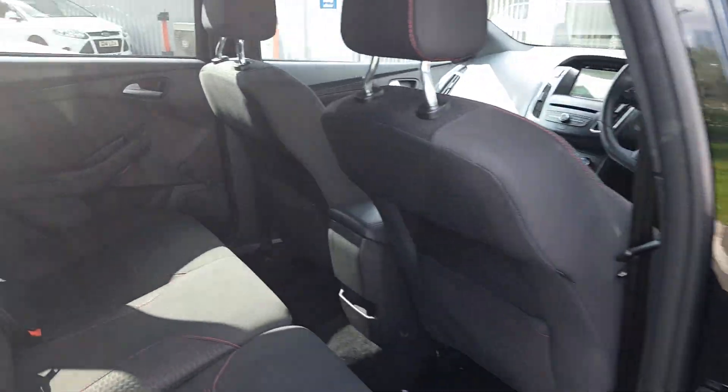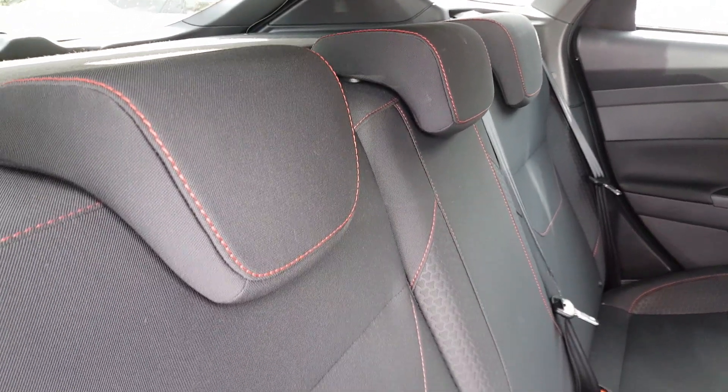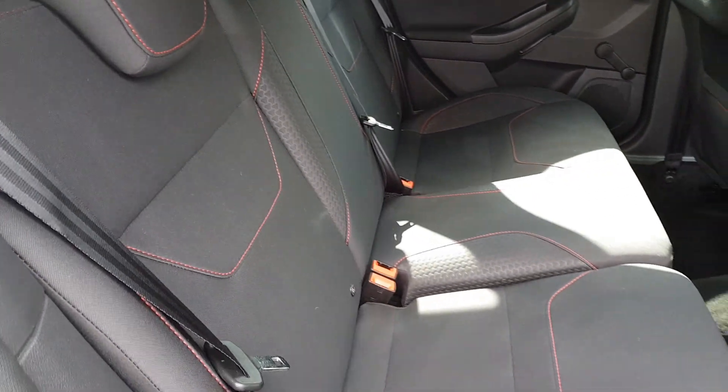In the back there's a good amount of space, making the Focus a perfect family car. That matching interior continues throughout, with full cloth and red contrast stitching, plus isofix in case a car seat is needed on board.